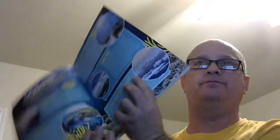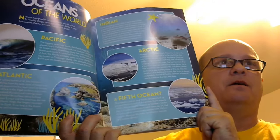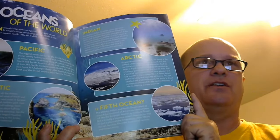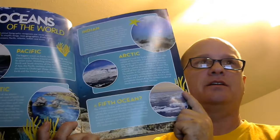What I learned while reading through here is that some marine biologists are claiming that there's a fifth ocean, which I did not know. They're trying to call this the Antarctic, Australian, or Southern Ocean — the area where the Atlantic, Indian, and Pacific Oceans meet around the continent of Antarctica.